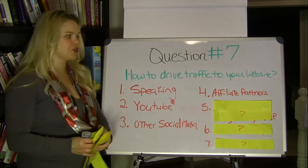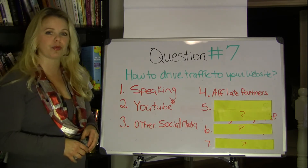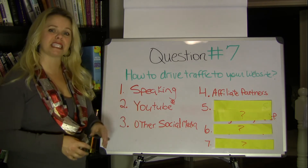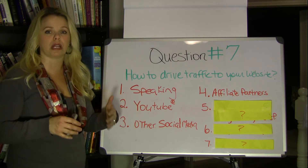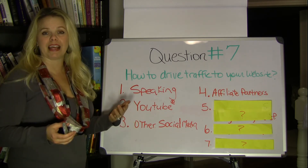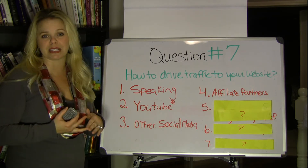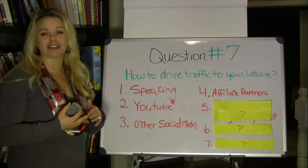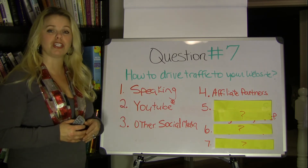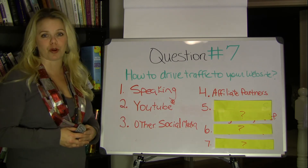Here's another way, and it's through affiliate partners. This is where you create strategic relationships with other people in your industry or niche that have the same target market or ideal client that you have, and you partner with them. Check them out — make sure you have the same integrity level, make sure they truly deliver value, and that there's good alignment. Ask them to promote you, and in return, you promote them as well. That can help drive traffic to your website.